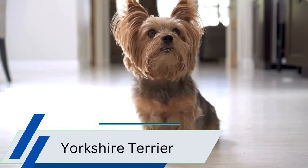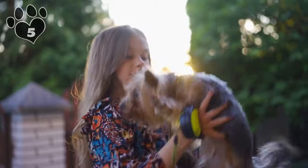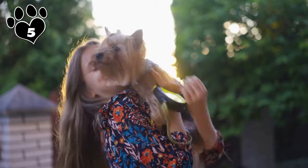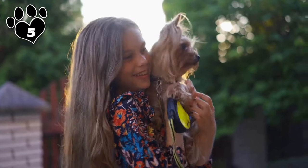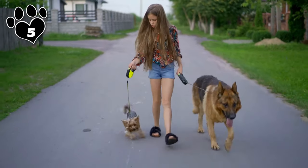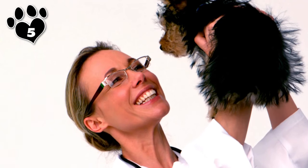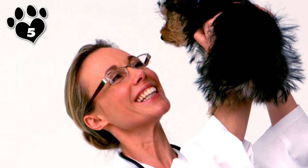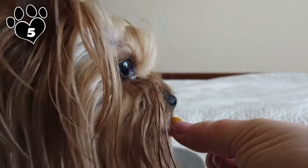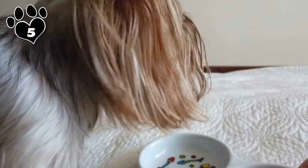The Yorkshire Terrier, or Yorkie, is a wonderful small dog breed well suited for individuals with allergies. Known for their long, silky coats, Yorkies shed very little. Their fine, silky fur also tends to trap dander close to their skin, reducing the likelihood of triggering allergic reactions in sensitive individuals. In addition to their hypoallergenic traits, Yorkshire Terriers are cherished for their feisty, affectionate, and confident personalities. Despite their small size, Yorkies possess a big personality and are known for their loyalty and devotion to their owners.